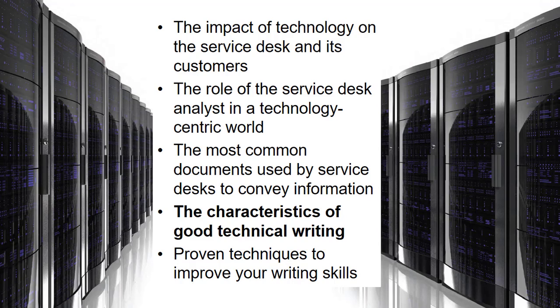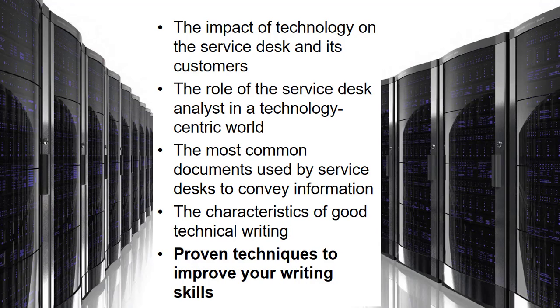Now let's move on to proven techniques to improve your writing skills. Well-written materials are simpler to comprehend, provide needed information, and leave a good impression on the reader. As you write more technical documents you will naturally become better, and it gets easier the more you do. Pay attention when reading so you can employ those skills in your own writing. You can also take classes, find reference materials, or use tools like Grammarly.com, which helps you catch small errors as you type.